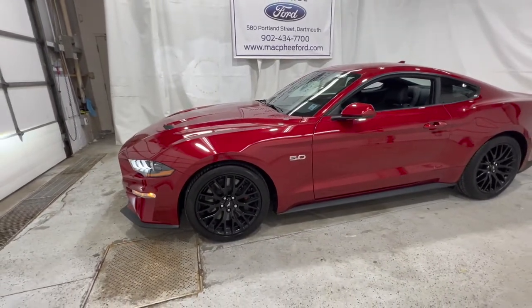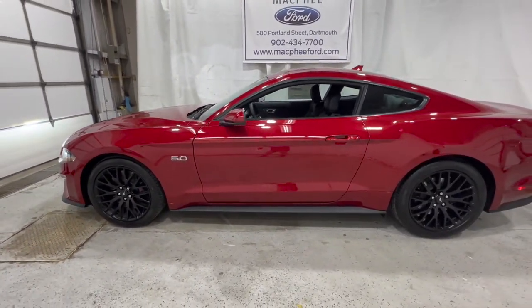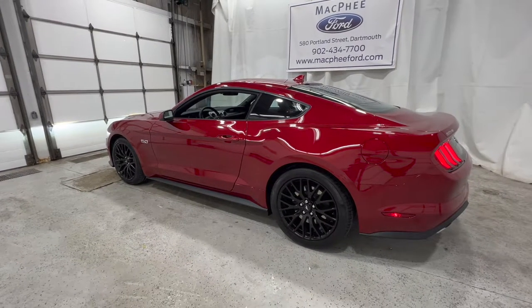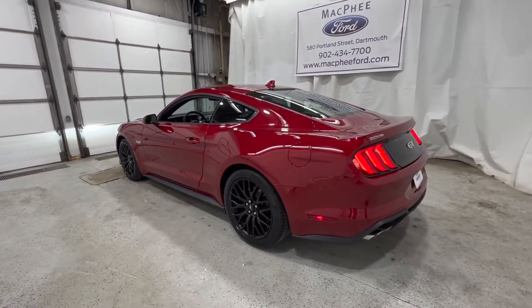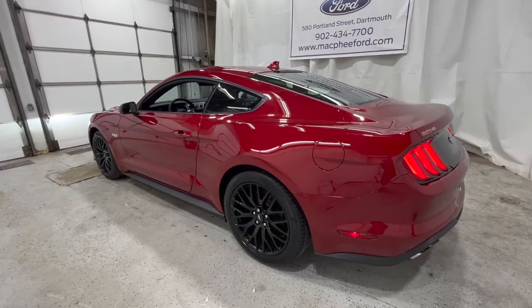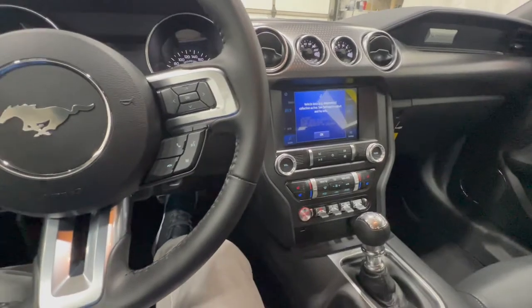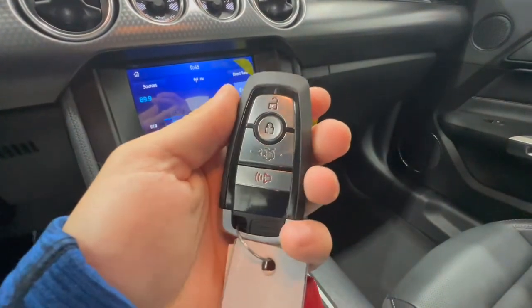In terms of dimensions, they're all pretty much the same across Mustang models in length and width, although the GT500 does get slightly bigger and wider dimensions. In terms of curb weight, they go from about 3,500 pounds to about 4,200 pounds on the GT500. This specific one is about 3,700 pounds as the fastback with the manual transmission. All Mustang models come with push-button start, and they all use the same Ford Intelligent Access Key Fob with a trunk release.